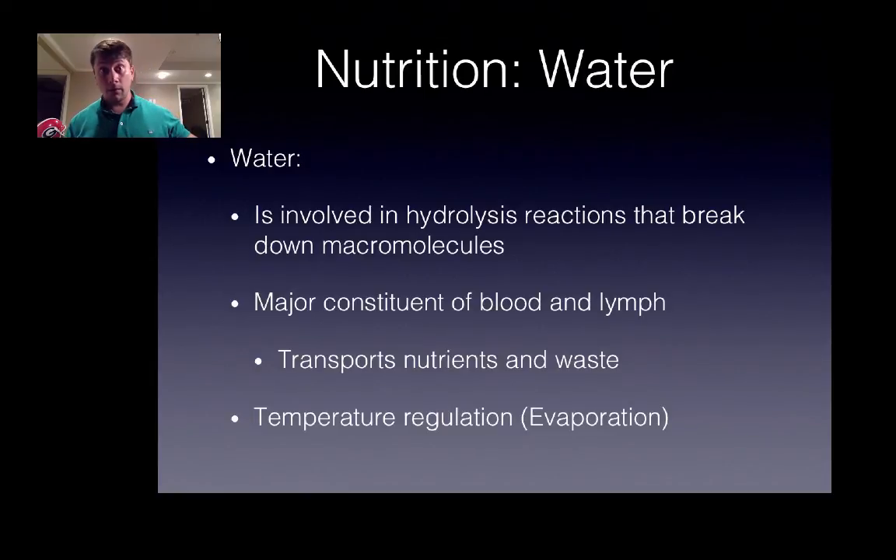We can also consider water when talking about poultry nutrition. Water is vital in digestion — hydrolysis reactions break down proteins into amino acids and starch into monosaccharides. Water is also the major constituent of blood and lymph, responsible for transporting absorbed nutrients and metabolic waste. It's also very important in temperature regulation: chickens increase their fluid intake as temperatures rise because one way they dissipate internal heat is through panting, which causes significant water loss.